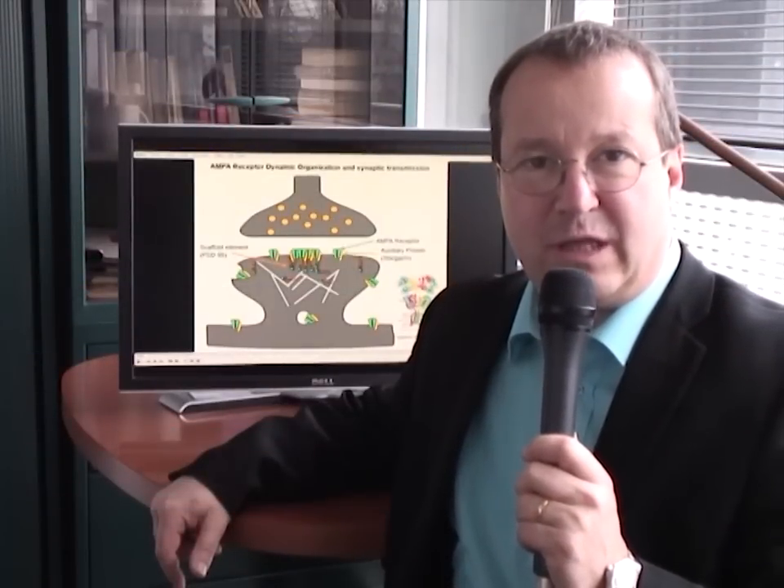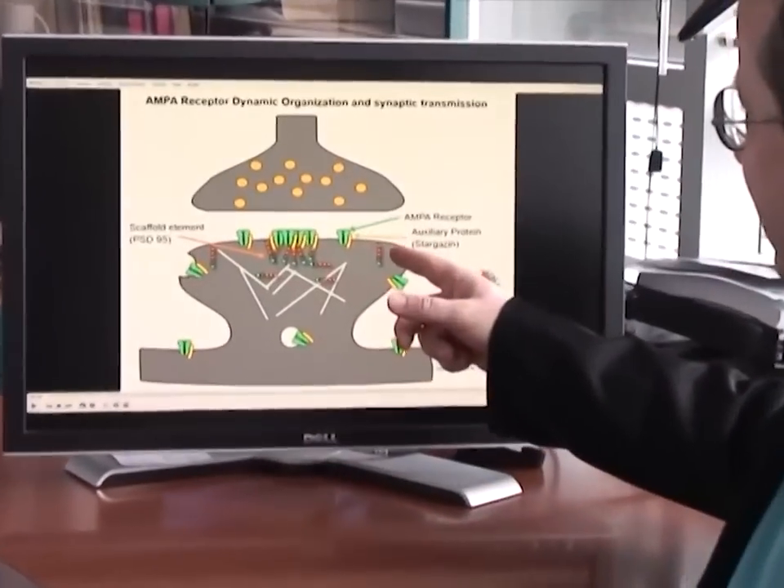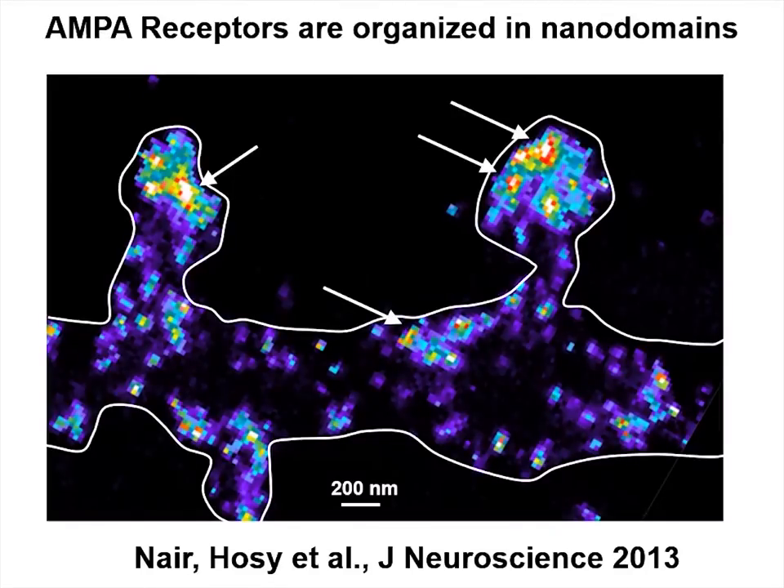This work is about understanding the interplay between AMPA receptor dynamic organization, their activation, and synaptic transmission. AMPA receptors are tetrameric ion channels gated by glutamate that mediate the majority of excitatory neurotransmission. They are associated with a variety of auxiliary proteins such as stargazine that allows their stabilization in the post-synaptic density by interaction with scaffold proteins such as PSD95. AMPA receptors are concentrated in front of glutamate release sites in small domains called nanodomains. We revealed these AMPA receptor nanodomains two years ago using super-resolution imaging methods.